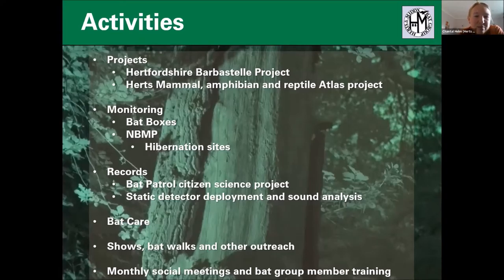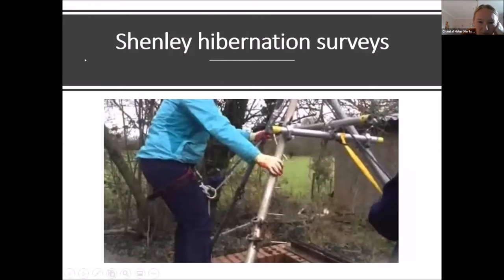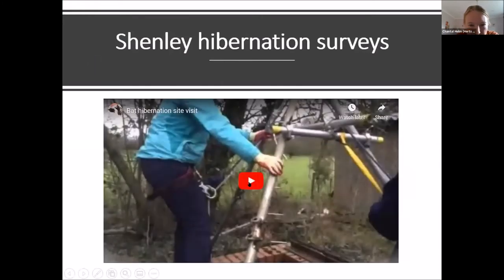We contribute quite a lot to the National Bat Monitoring Programme, particularly with a number of hibernation sites that we have. One of our largest hibernation sites in Hertfordshire involves going down a mine shaft about 20 metres down into a big chalk mine with lots of caverns.